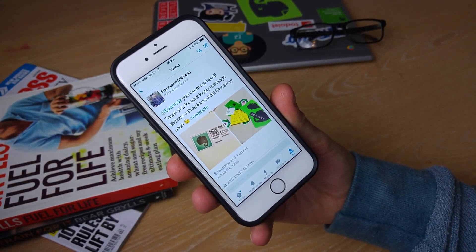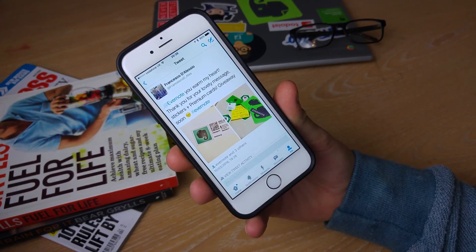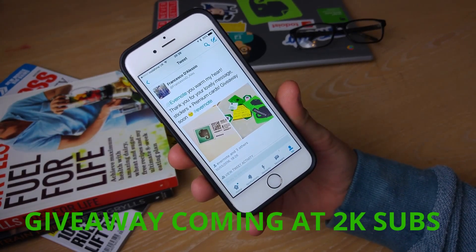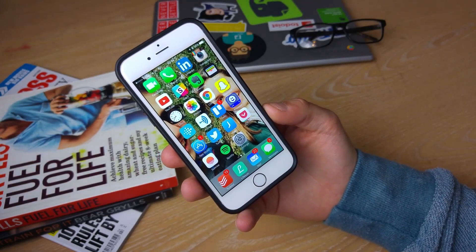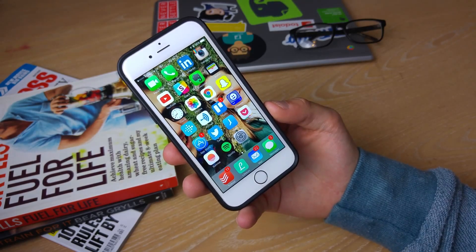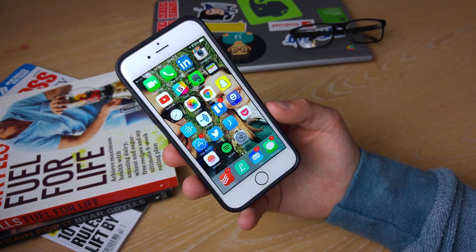Before we begin, I just wanted to thank Evernote for sending over these stickers to me last week. It was really kind of you guys and I'll definitely be including them in a video in the near future. Hello everyone and welcome to another video. My name is Francesco and what I do in these videos is break down productivity tips, tools and techniques to help you move forward with your productivity.